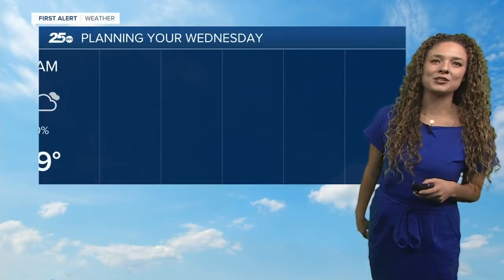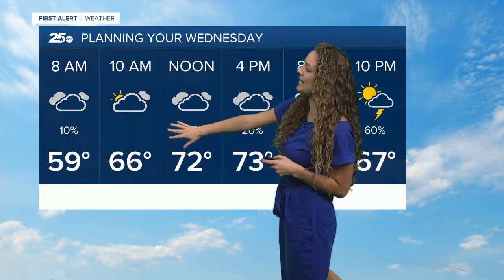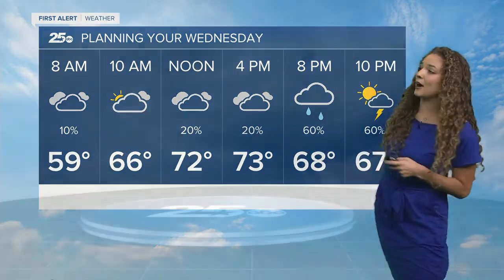Taking a look at the next couple of hours here on your Wednesday, you're going to see temperatures climbing up to the mid-60s around 10 a.m., around noon in the lower 70s. That's pretty much where we're going to stay for our highs throughout the rest of Central Texas for our afternoon hours.